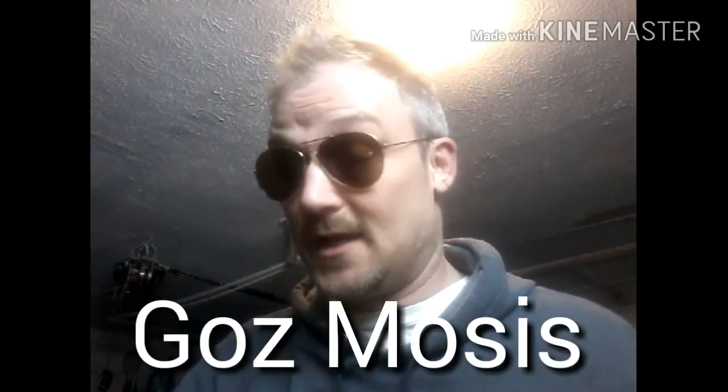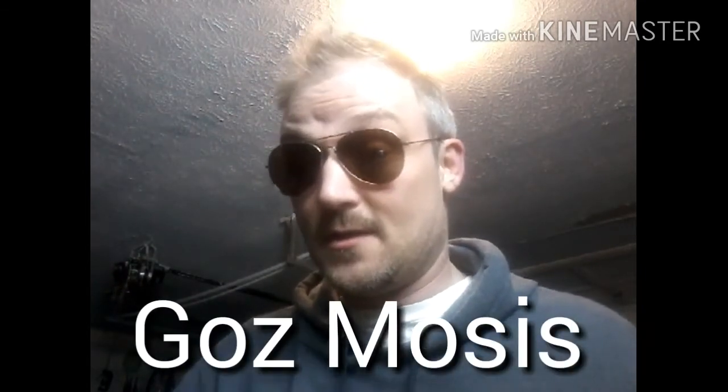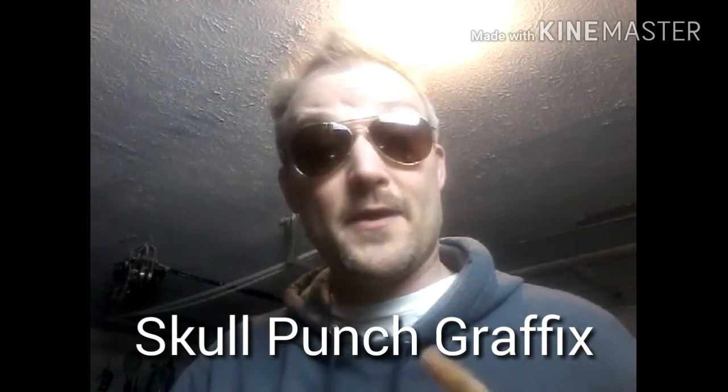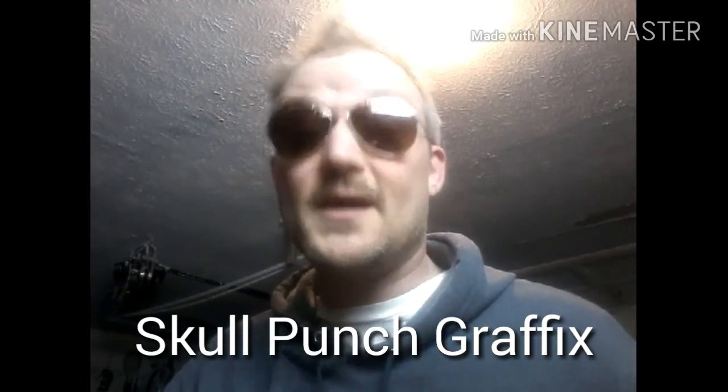Hello and welcome to Nerd Up on YouTube. I'm your host, the War Dog, and today I'd like to talk to you about a fantastic artist named Gaz Moses — that's G-O-Z Moses with an I instead of an E. Gaz has got a Facebook page called Skull Punch Graphics, where you can see all of his fantastic artwork. I met Gaz on Facebook after seeing some of his work.